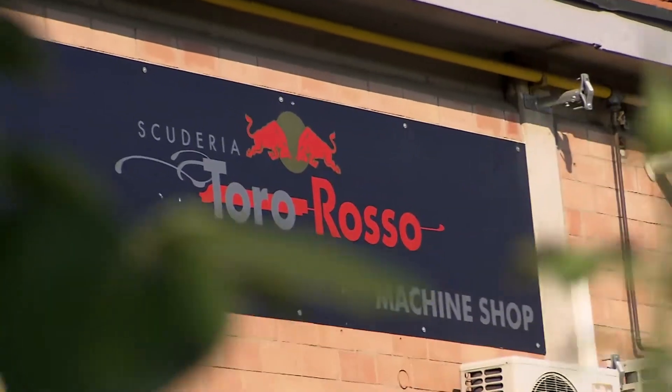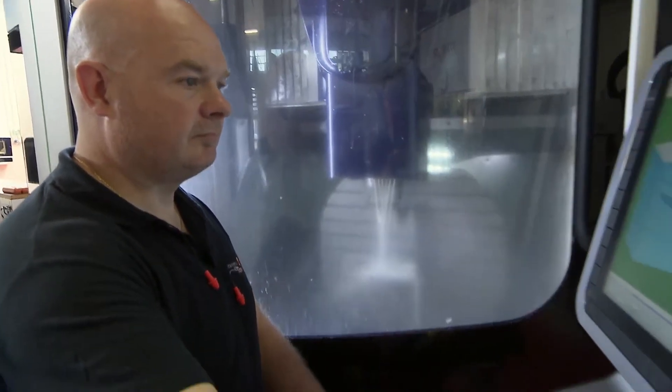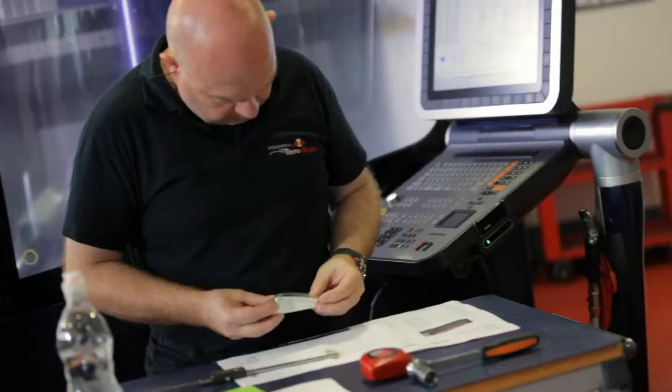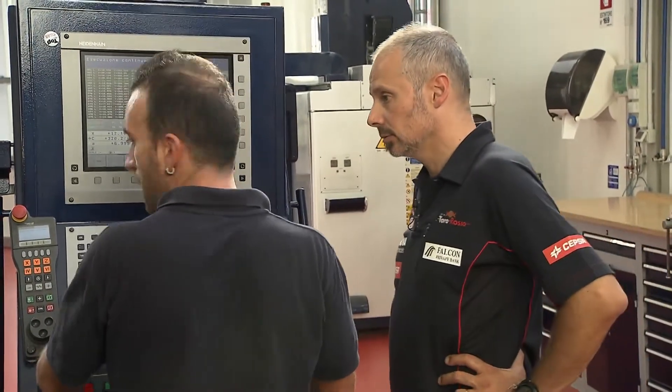So far no one has got their hands dirty in building the new car, but now it's time to see the machine shop where the car actually starts taking on a real form. In the machine shop we produce custom made metal parts and molds for the carbon fiber lamination. A clever machine called an SLS, or rapid prototyping machine, can turn around parts for the wind tunnel very quickly, and of course parts for the actual car.